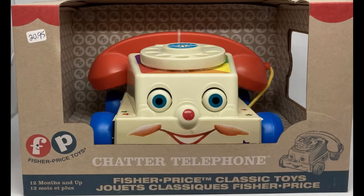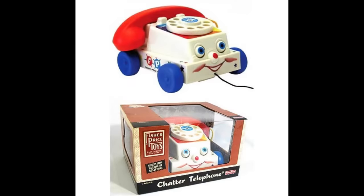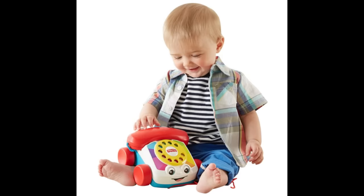This toy was originally made of wood, but today the model is made of plastic. The Chatter Telephone rang into the top of the Christmas list in 1962.